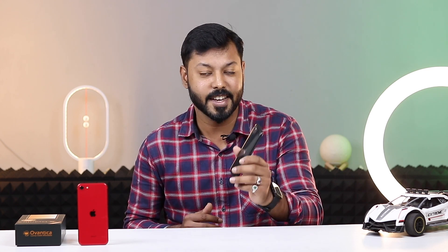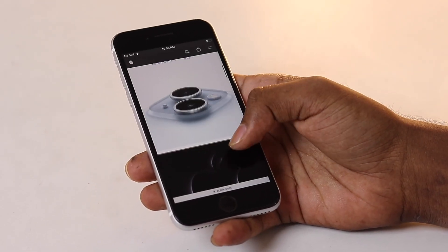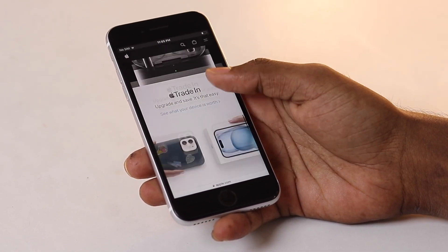In summary, the iPhone SE 2 is a fantastic budget phone for those who appreciate the classic design, Touch ID and reliable performance. It's not a phone for power users or those seeking the latest and greatest features. The SE 2 is here for people who want practicality and value for money. Looking for an incredible deal on smartphones? Look no further than Oventica.com.